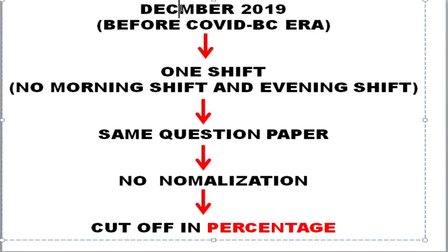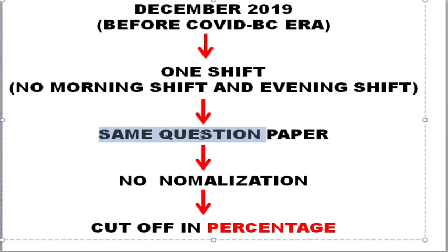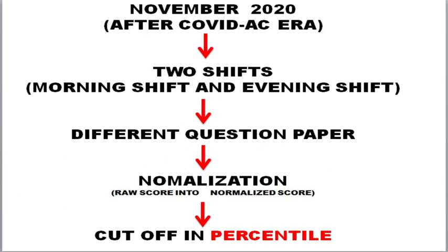With respect to December 2019 and before, we were in the pre-COVID era. At that time, the CSIR exam was conducted in only one shift — no morning shift and evening shift — and all students wrote the same question paper. There was no normalization, so the cutoff was released in percentage. For November 2020, we entered the post-COVID era and the exam was conducted in two shifts.